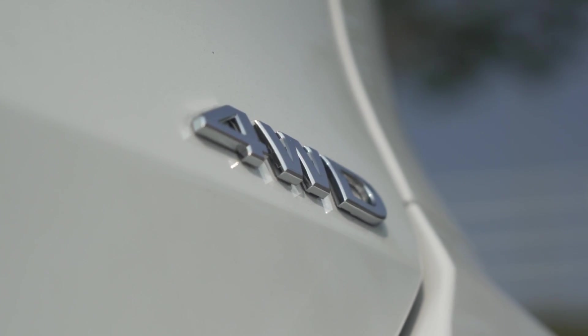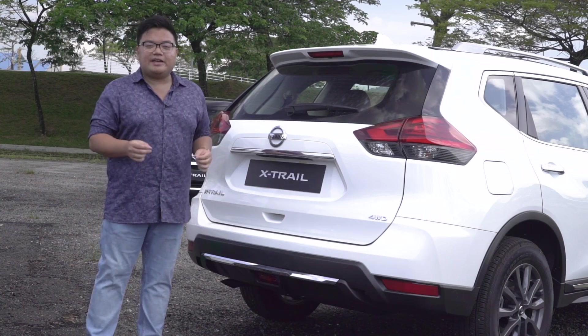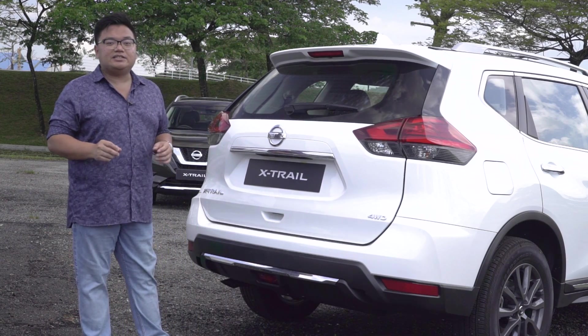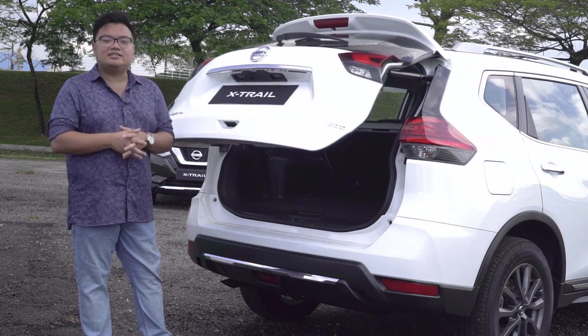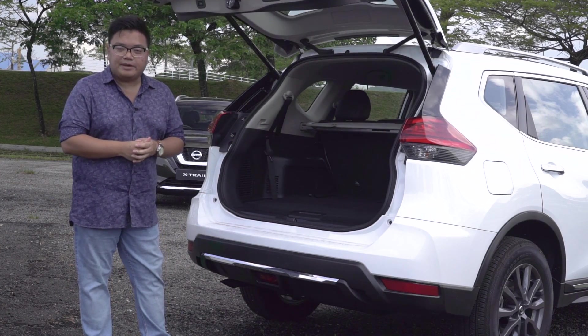These being SUVs, practicality is of course extremely important, and thankfully the X-Trail kicks it up a notch by having a motion sensor-activated powered tailgate — one of the first in the class. This is standard on most of its range, except for the base 2.0 model.